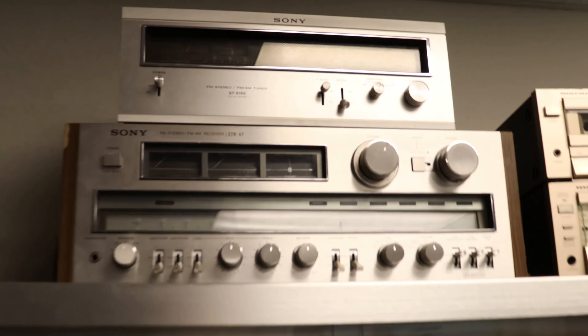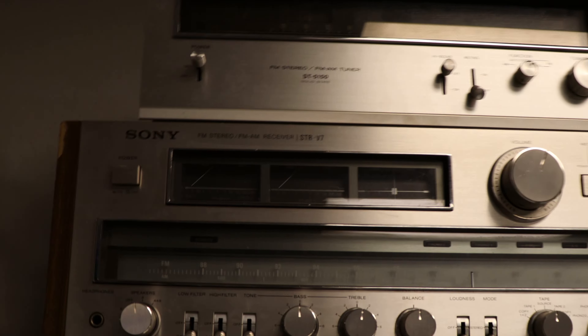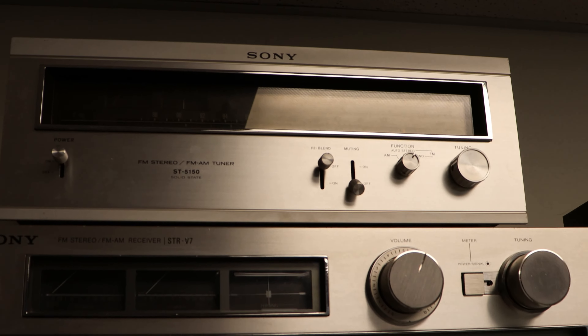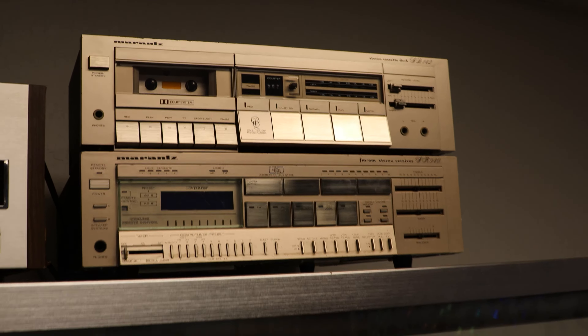As you saw, we've got a snowman set up for the holidays. In this first front room we've got a bunch of equipment set up on display. Up here we've got some Blu-ray players, and then a Sony STR-V7 amplifier receiver — that was Sony's best receiver at the time, 150 watts per channel — and then a Sony AM-FM tuner. And then a matching Marantz set: the amplifier receiver and the cassette deck.